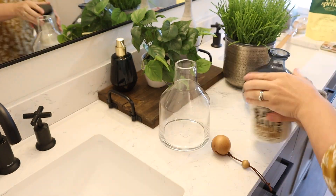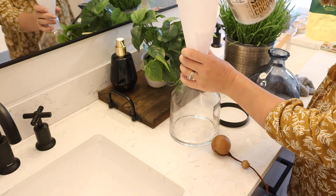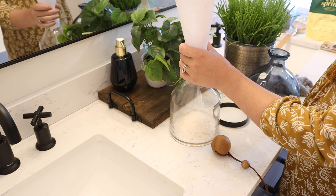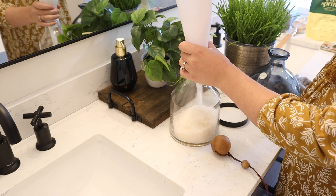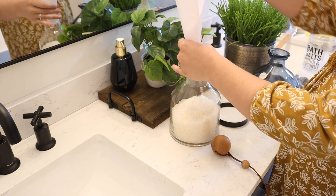I got some bath salts from HomeGoods to put in this jar from At Home. I thought this was a really unique glass jar — it's got this wooden ball with a leather strap that sits right on top of it. I thought this would be pretty over here on the shelves.